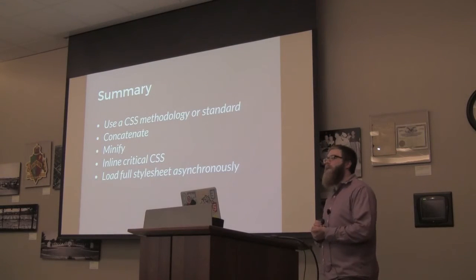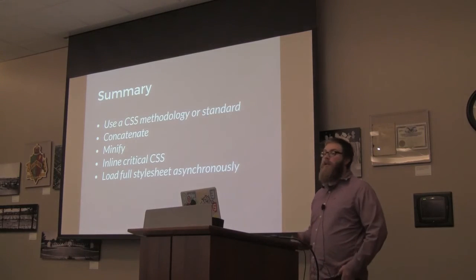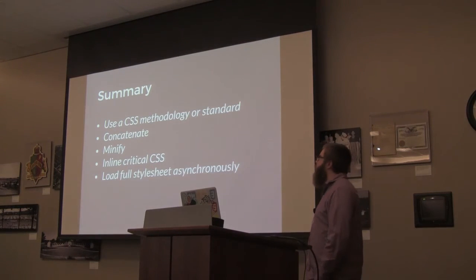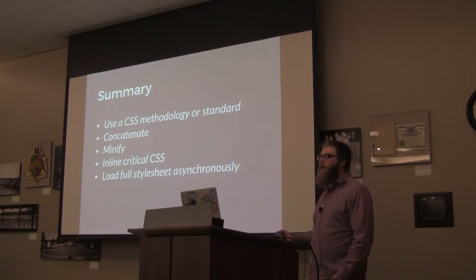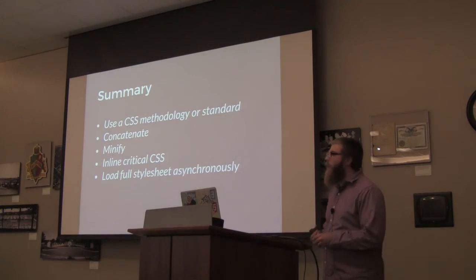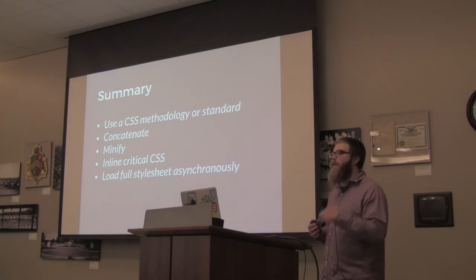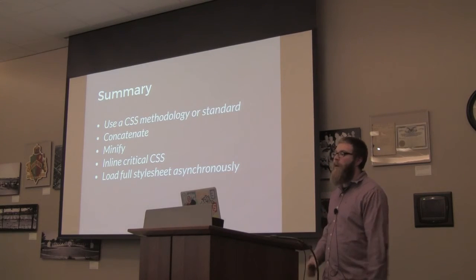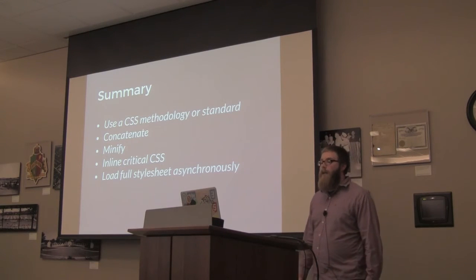To recap CSS: use a CSS methodology or standard — it's good practice. Concatenate and serve only one stylesheet, and minify. Inline the critical CSS, which is the best way to see that drop in perceived performance and get the Speed Index down. After that, make sure you're loading the full stylesheet asynchronously.